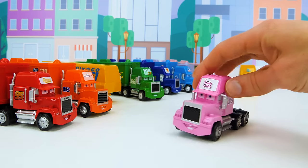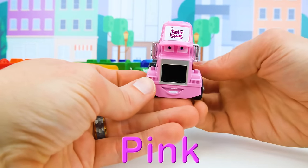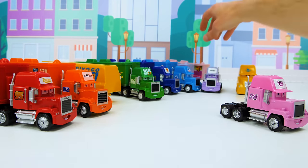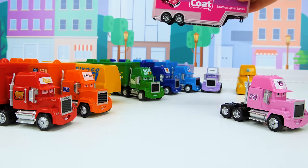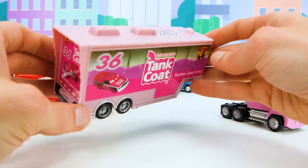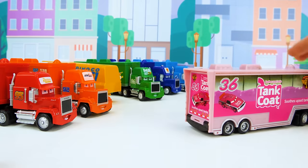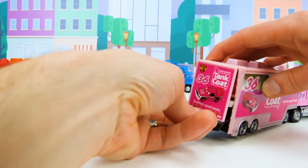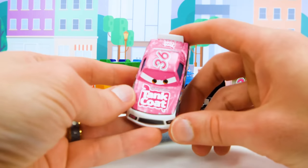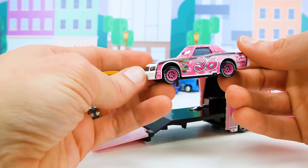Here comes the Tank Coat truck with the number 36 on the side — it's the color pink. Let's find that matching trailer. This Tank Coat stuff is what the cars take when they have a tank ache. Check it out — it's Eugene Karbareski. He's a racer that's been around a long time and was involved in a big wreck in the Cars movie.